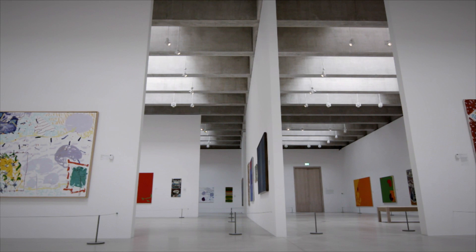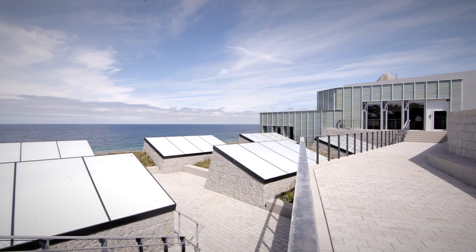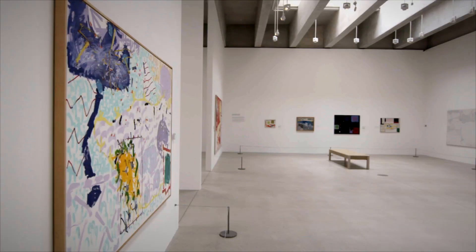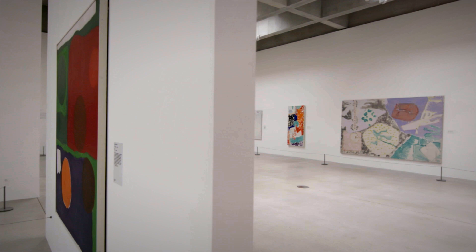The roof of the gallery is made up of massive concrete beams, above which are six very large light chambers that capture this very particular light of St Ives. You could say that daylight was the primary material around which the gallery was built.